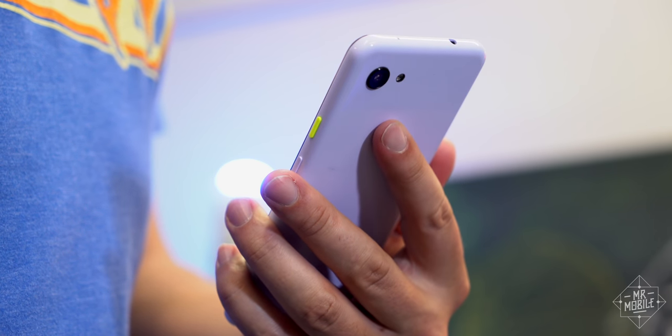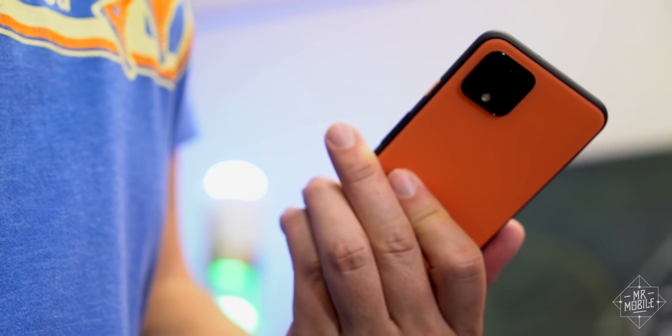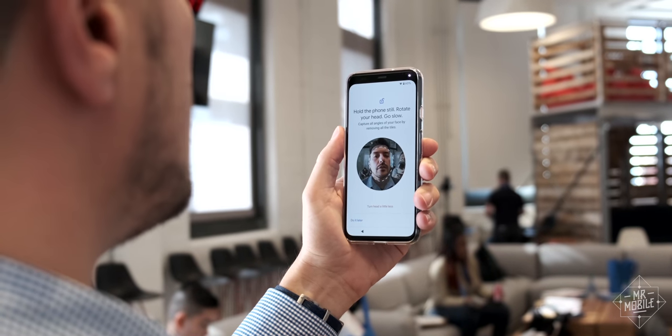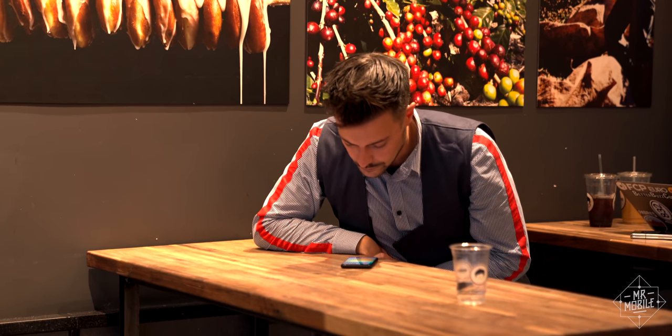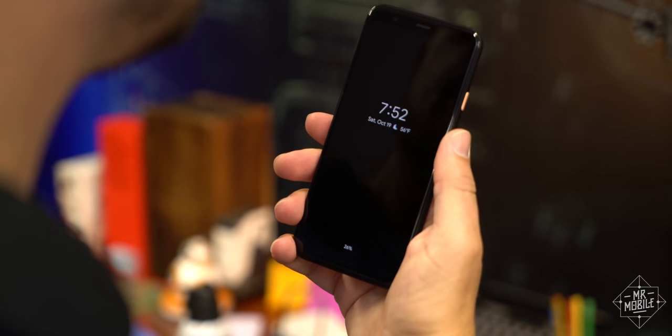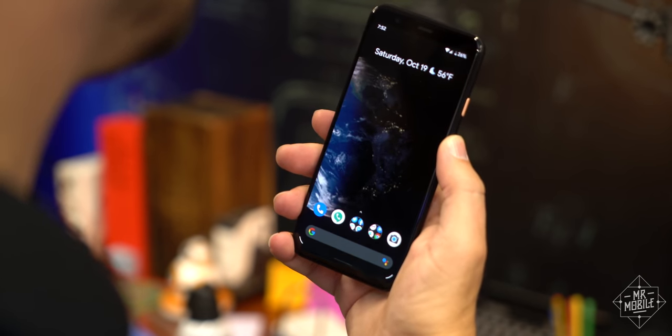If you're a prior Pixel possessor, you'll notice one big loss the first time you pick up the Pixel 4. Your finger reaches out to feel for that fast and reliable fingerprint reader, and it's not there. The face unlock that takes its place is very fast, but just like I've been complaining about on the iPhone, it's not as fast or convenient for every situation. I would have loved at least the option of a fingerprint backup. And unlike the iPhone, the Pixel will unlock whether your eyes are open or not, so if you don't like that, you'll need to set a pin anyway.